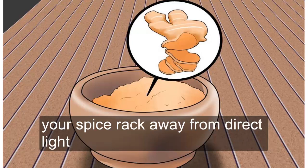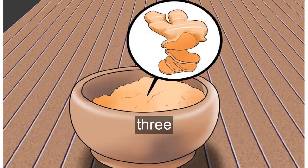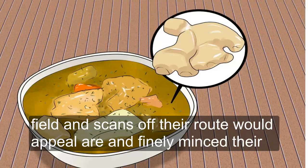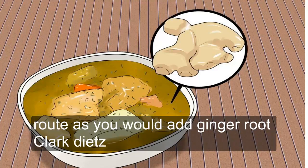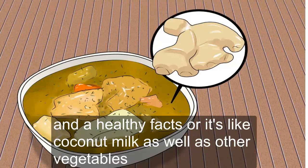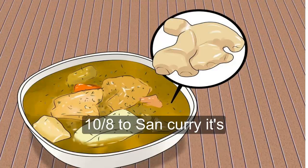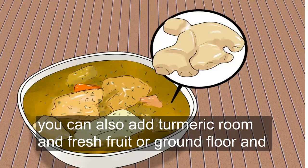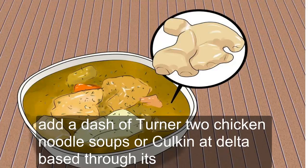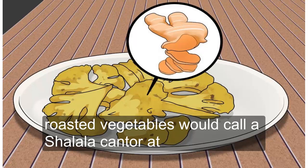Add turmeric to stews, curries, and soups. Peel the skin off the root with a peeler and finely mince the root as you would ginger root or garlic. You can then sauté turmeric root with onions, carrots, and celery, then add a healthy fat source like coconut milk and other vegetables to make stews and curries. You can also add turmeric root in fresh or ground form to soups — for example, add a dash of turmeric to chicken noodle soups or coconut milk-based soups.